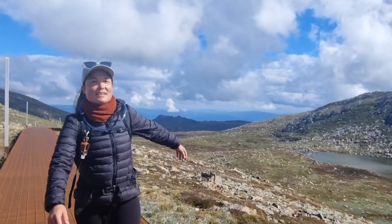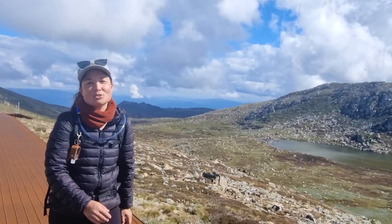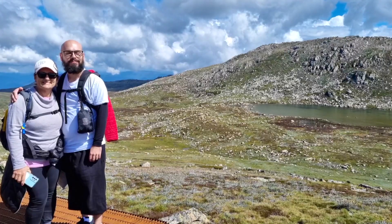This is one of the second points of interest along the way up to the Mount Kosciuszko summit, just after the initial lookout. This is known as the Lake Kutapatamba lookout.